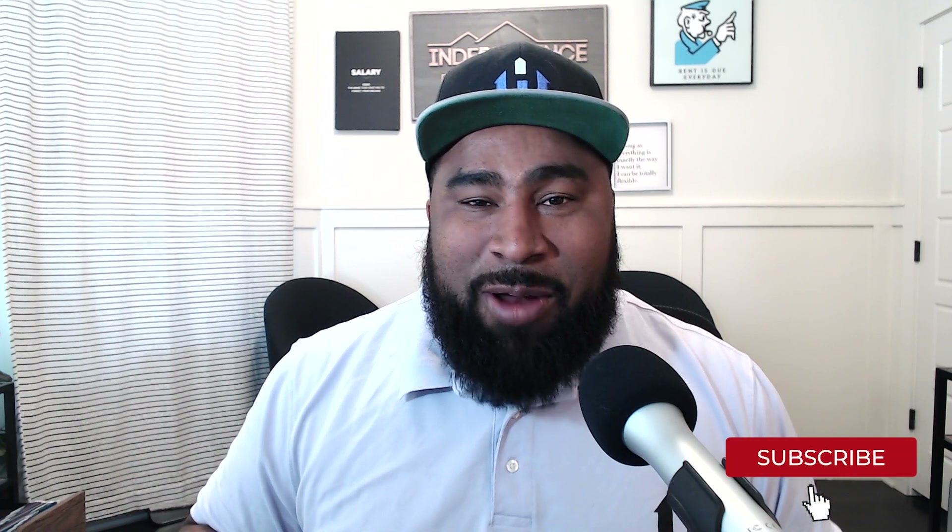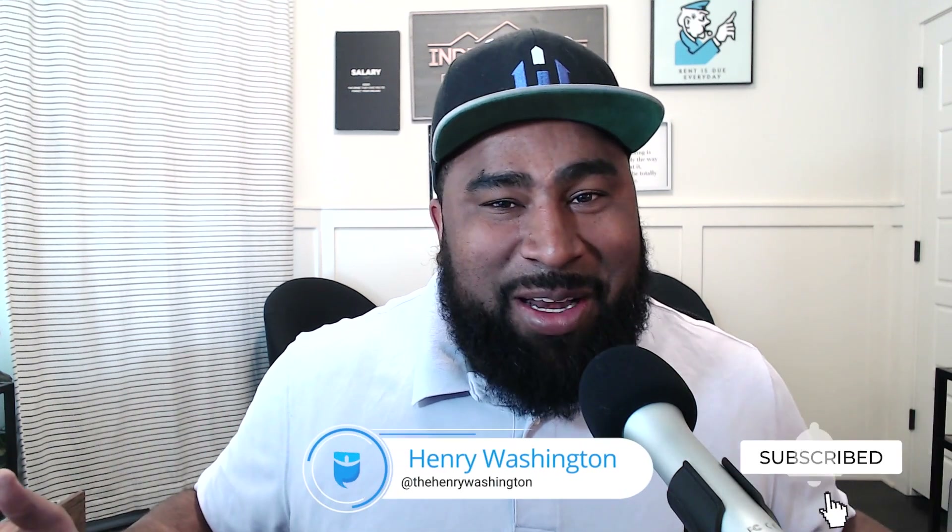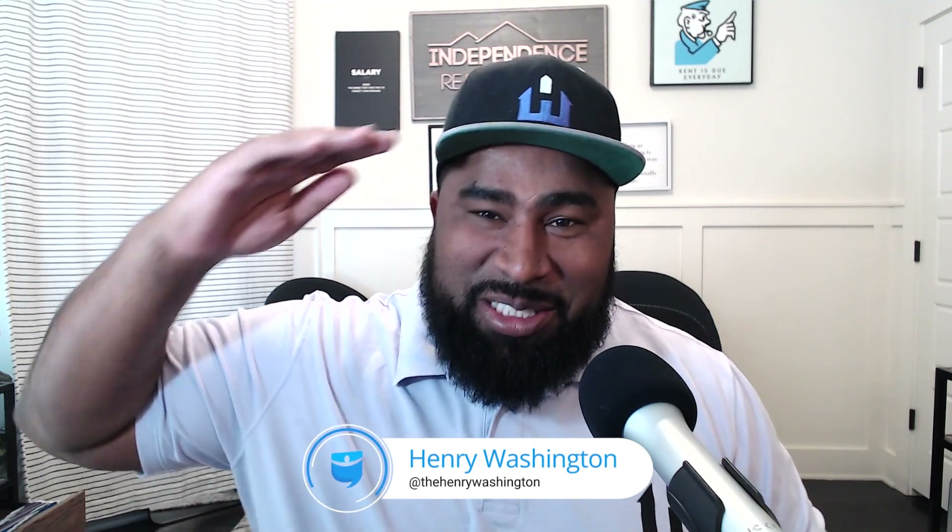Thank you so much for joining us. If you enjoyed this video and this content, give us a like and subscribe. Also give me a follow on Instagram — I'm at The Henry Washington on Instagram. Thank you so much, family. We'll see you at the closing table.